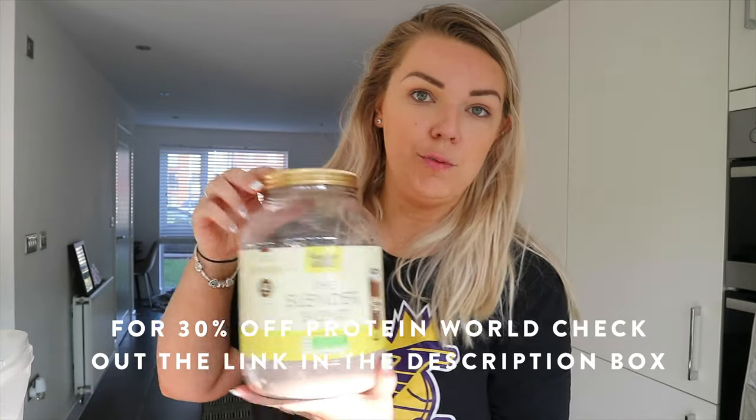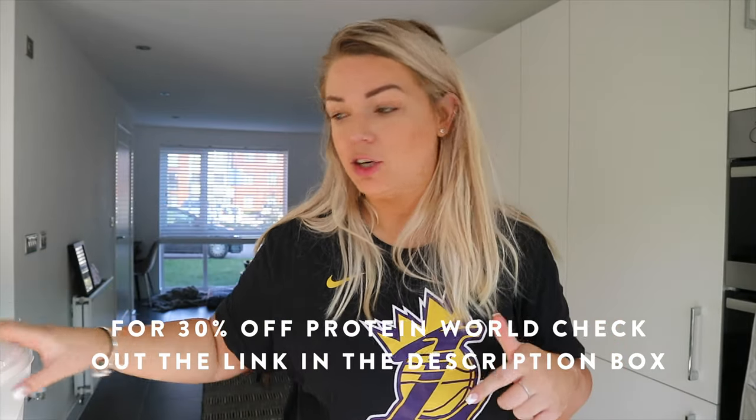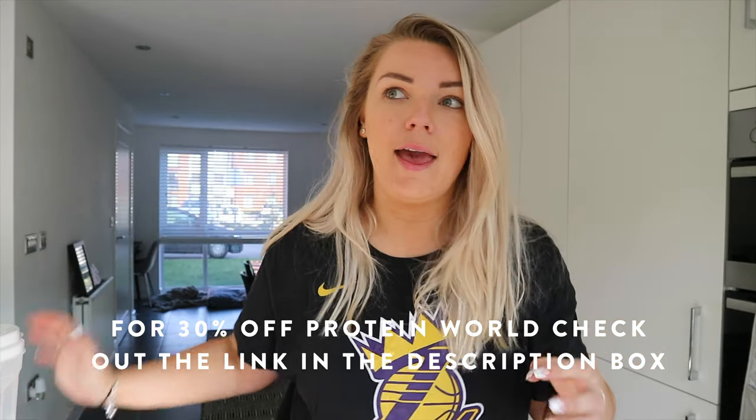So I'll talk you through my breakfast first. I went to the gym with Steve this morning, did an upper body session, and I'm pretty tired. I just wanted a really quick, easy, protein-filled breakfast. I made a protein shake - about 200-300ml of oat milk, a few scoops of Protein World Slender Blend chocolate flavor, and about 30 grams of oats, just to get in some protein and carbs after my workout.